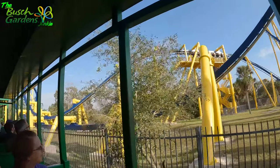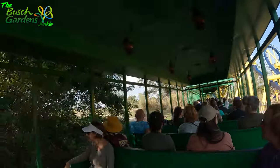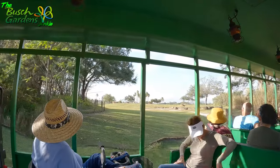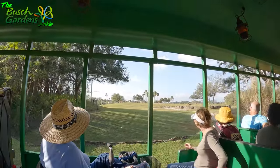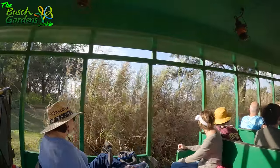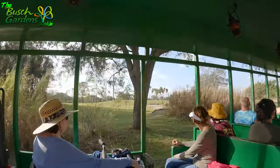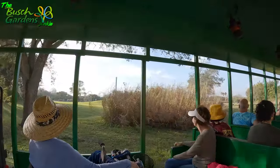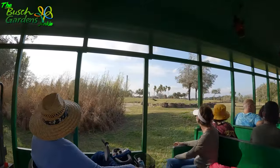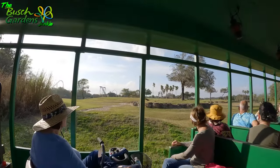Ladies and gentlemen, we are now starting to enter onto our Serengeti Plain. Please remain seated the entire time — these are free-roaming animals, so they can come as close or as far from the track as they'd like. If you look over to your left on the hill, you'll see some eland antelope. Those antelope are the largest of the antelope species and can run up to 25 miles per hour, though they are also the slowest of the antelope species.